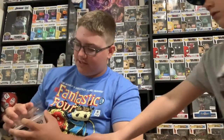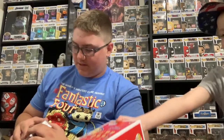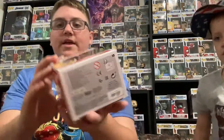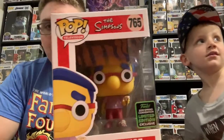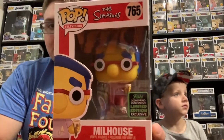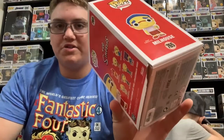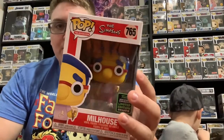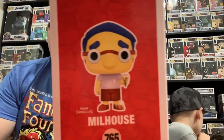The next one is for Chris — he collects the Simpsons line. We did not notice this when we got it, but the box is a little bit damaged. Anyway, it is Milhouse — the Comic Con shared exclusive. Just a little bit of box damage but it is very cool. We are excited to get it. We got the whole Simpsons line, other than the originals.